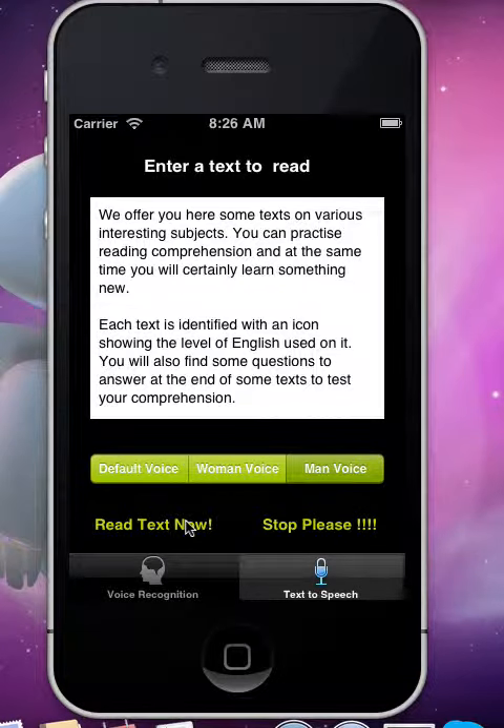We offer you here some texts on various interesting subjects. You can practice reading comprehension, and at the same time you will certainly learn something new. Each text is identified with an icon showing the level of English used on it. You will also find some questions to answer at the end of some texts to test your comprehension.